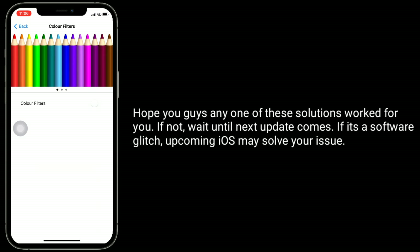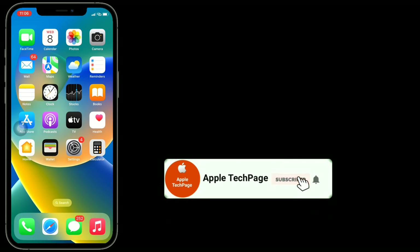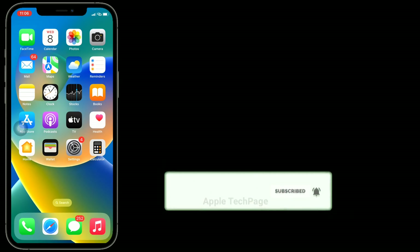Hope any one of these solutions worked for you. If not, wait until the next update comes — if it's a software glitch, the upcoming iOS update may solve your issue. Thanks for watching this video. Do like, share, and subscribe to Apple Tech page.